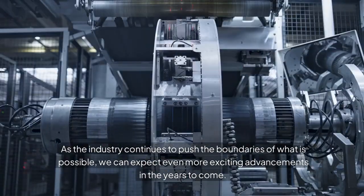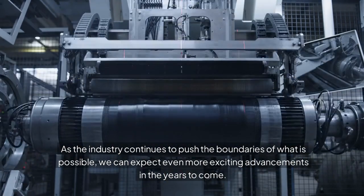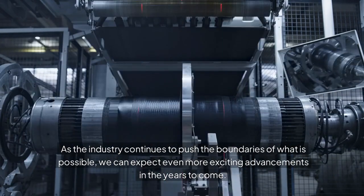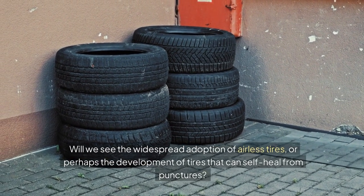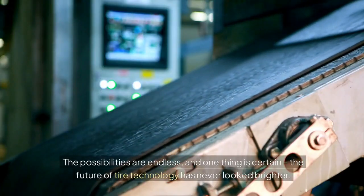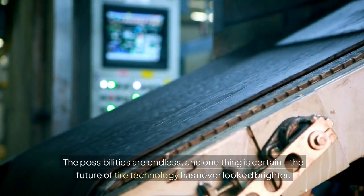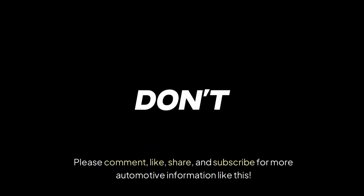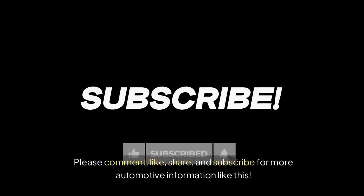As the industry continues to push the boundaries of what is possible, we can expect even more exciting advancements in the years to come. Will we see the widespread adoption of airless tires, or perhaps the development of tires that can self-heal from punctures? The possibilities are endless, and one thing is certain — the future of tire technology has never looked brighter. Please comment, like, share, and subscribe for more automotive information like this.